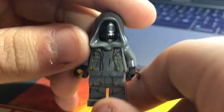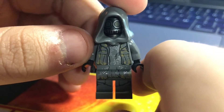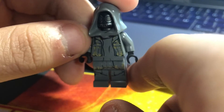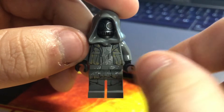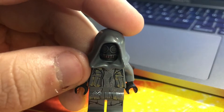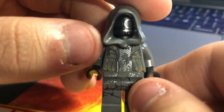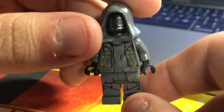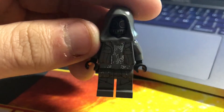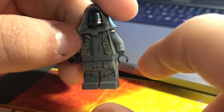Moving on to number eight — it's the Unkar Thug. It made sense in the set it came in since the character was in the movie, but for some reason I've got like eight of these guys and I don't know where they came from. I really don't think I'm ever going to use this minifigure. The parts have some use — there are dark gray hoods and universal pieces — but the head isn't that great. Overall, I could just do without the Unkar Thug.